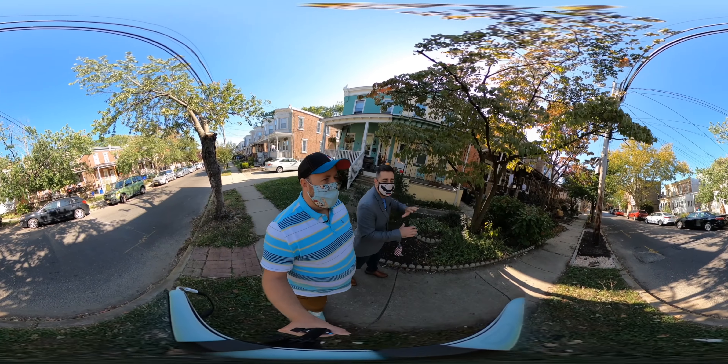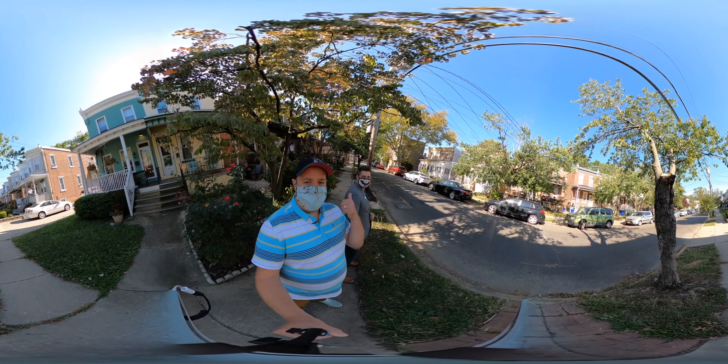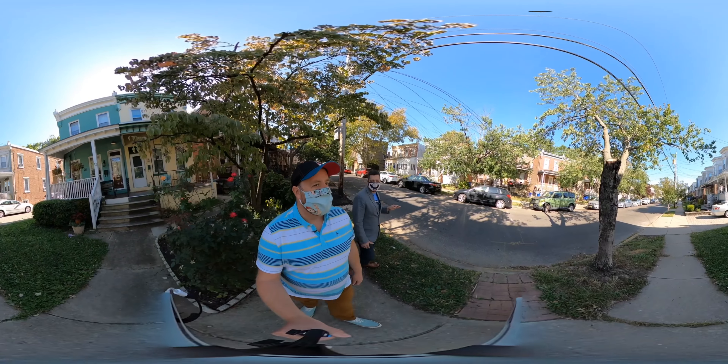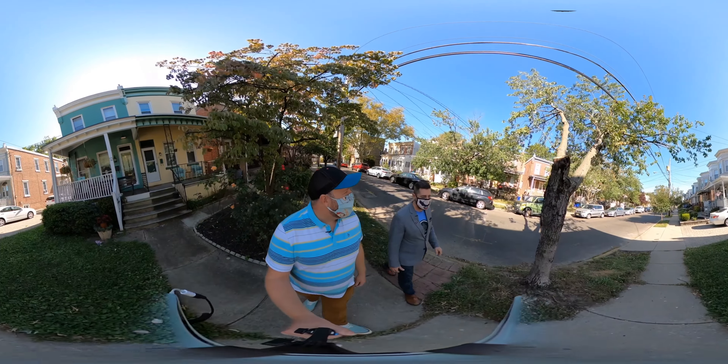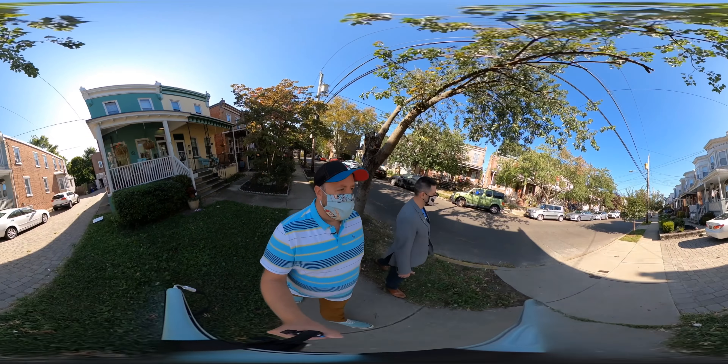Right at the corner here is Tortilla Press, one of the first restaurants that opened up here. If we turn around you can see downtown is right there — it's beautiful. Three blocks to the Speedline station, it's incredible. Everyone has these cute front porches and it's got a really nice neighborhood feel.